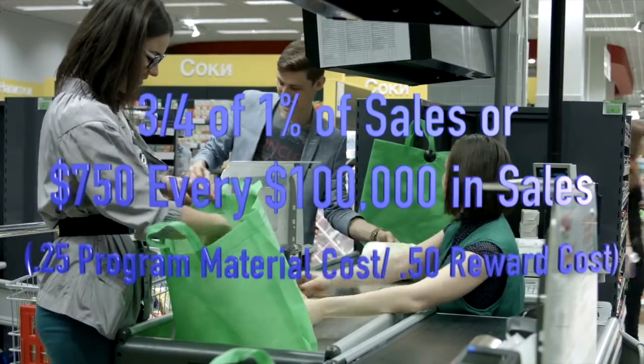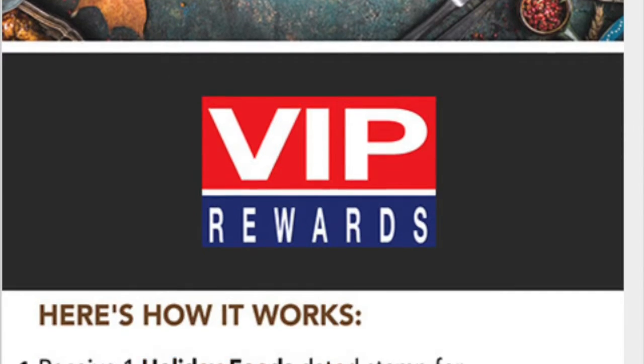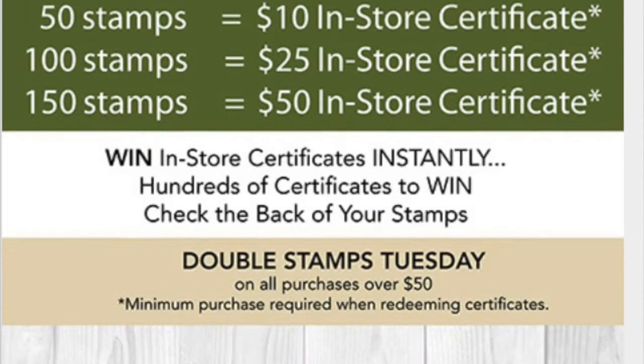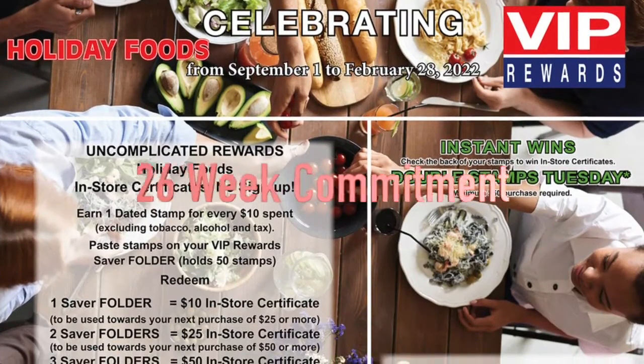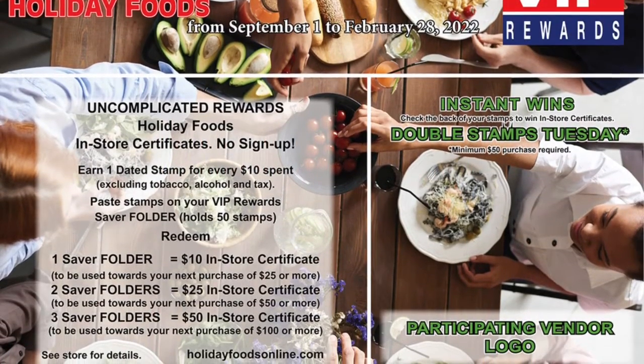As a result, VIP Rewards can be used as a standalone program or can complement your existing marketing strategy, such as a digital coupon app. VIP is used in 26-week increments and can be used in the short or long term.